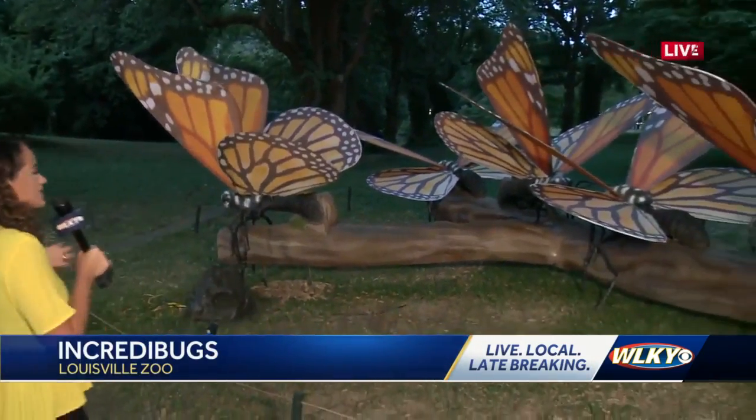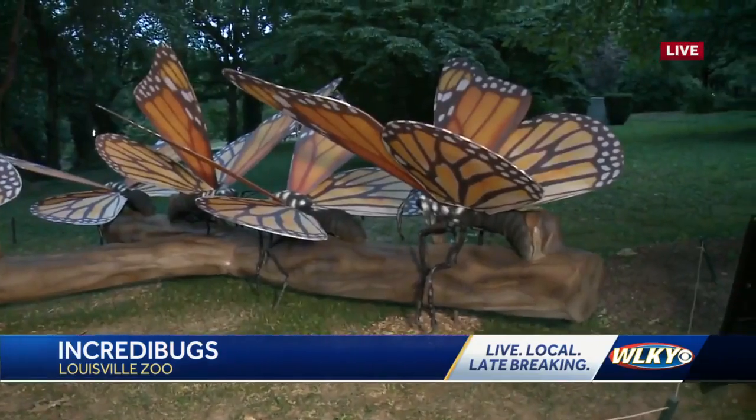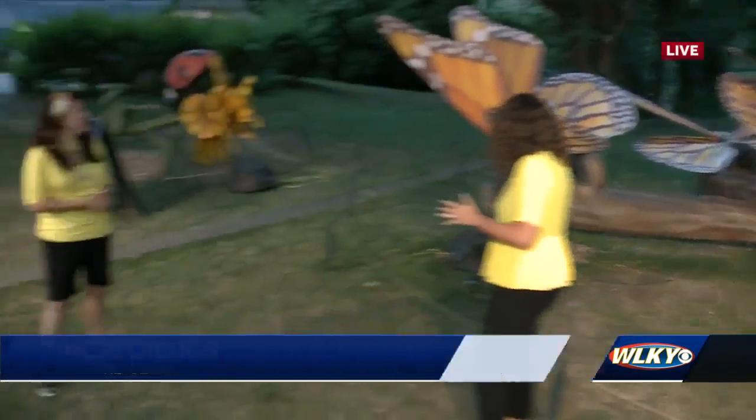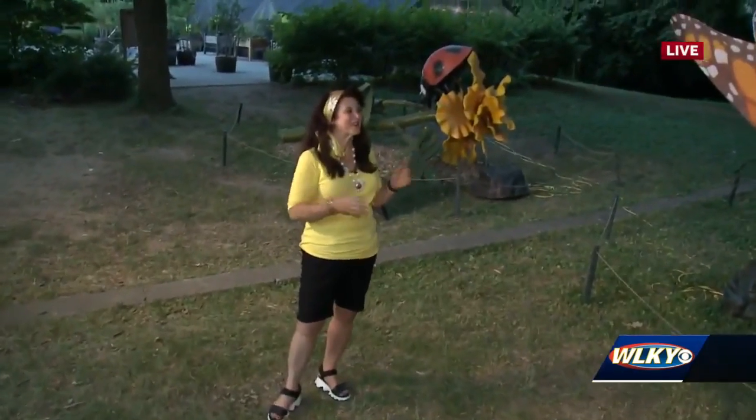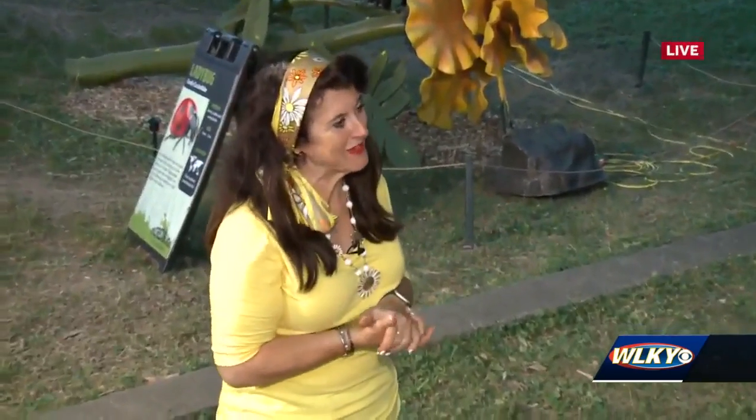These things are gigantic compared to their normal size, which would be about two inches. So now we're checking out these monarch butterflies. If you listen very closely, you can actually hear them flapping their wings in the wind. That's a big, loud flutter that you're hearing — you might not hear that that closely, but that's what it's mimicking.